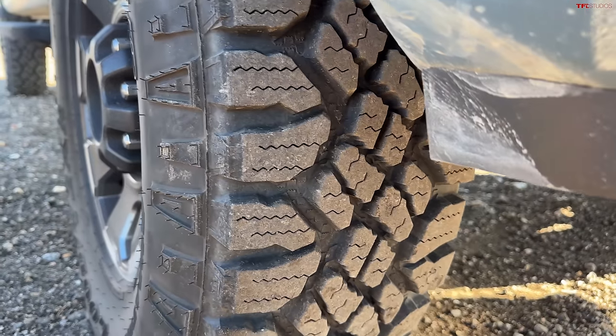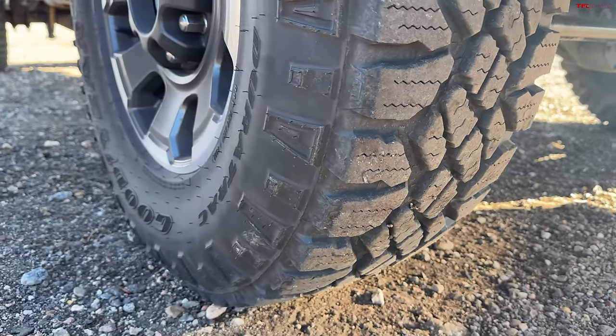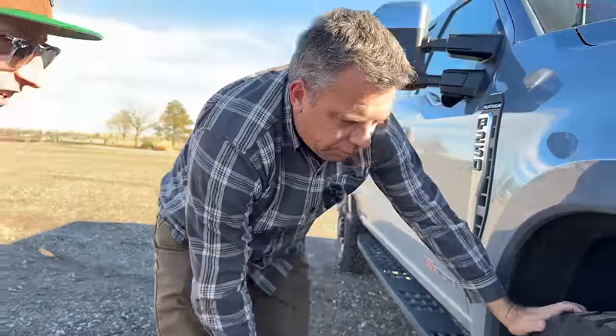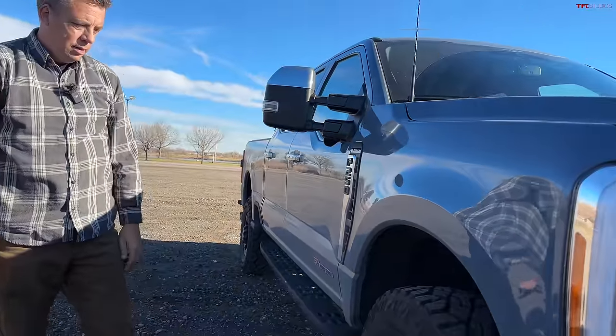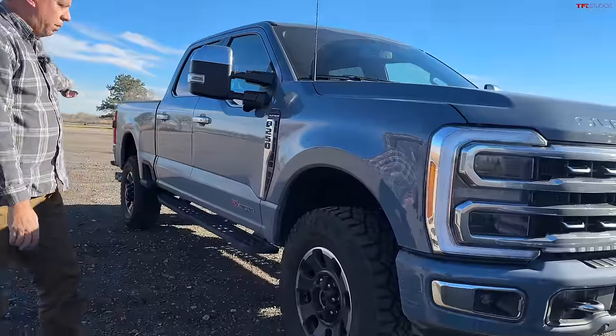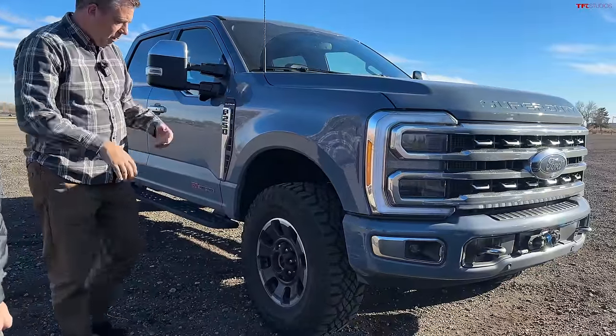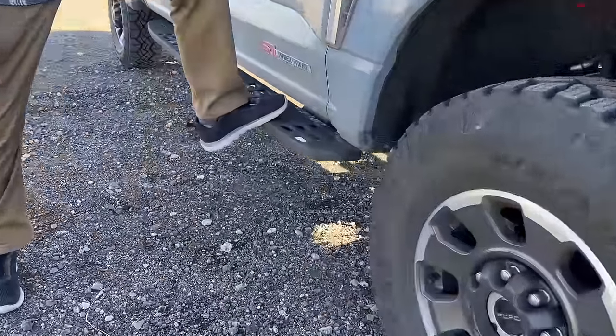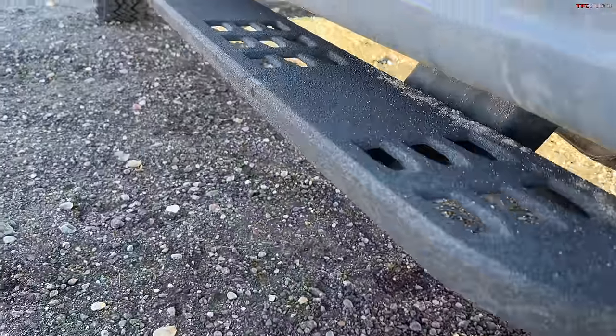This has the Tremor package — about a $4,400 upgrade — which gives you these 35-inch Goodyear Wrangler Dura-Track tires. Those perform really well in the snow. You also get a rear locking differential, skid plates, and a Raptor-style step.